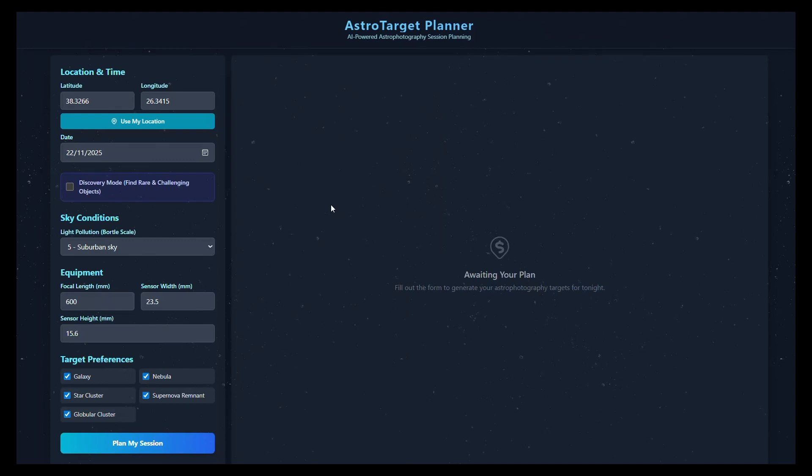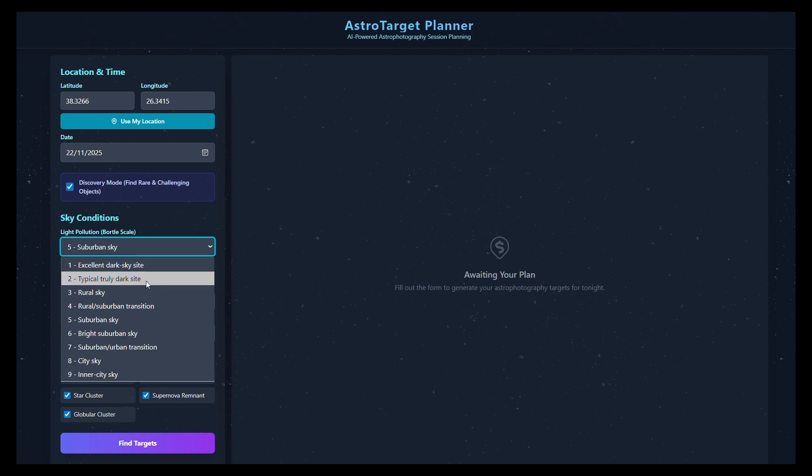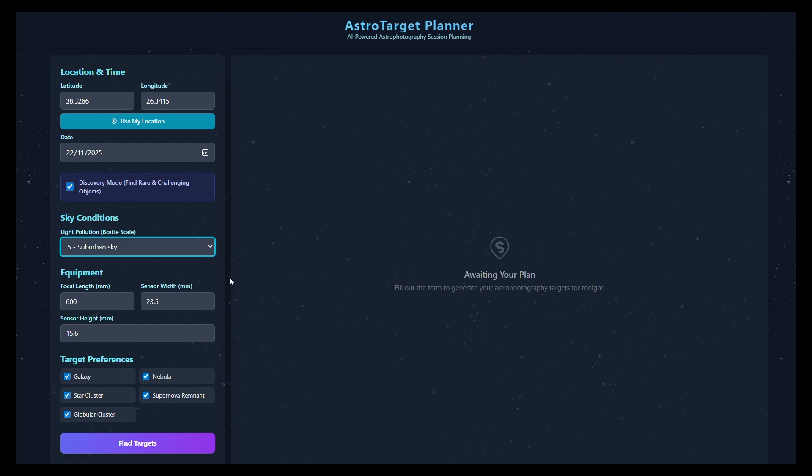So first I choose Discovery Mode, and I set my sky location. For me, it's a suburban sky, Bortle 5, and then my focal length here — 650 millimeters. The sensor width and sensor height are automatically filled in because I previously entered my camera. Now I choose my target preferences. I don't want all of these, so I'll just choose Nebula, Find Targets, and off we go.